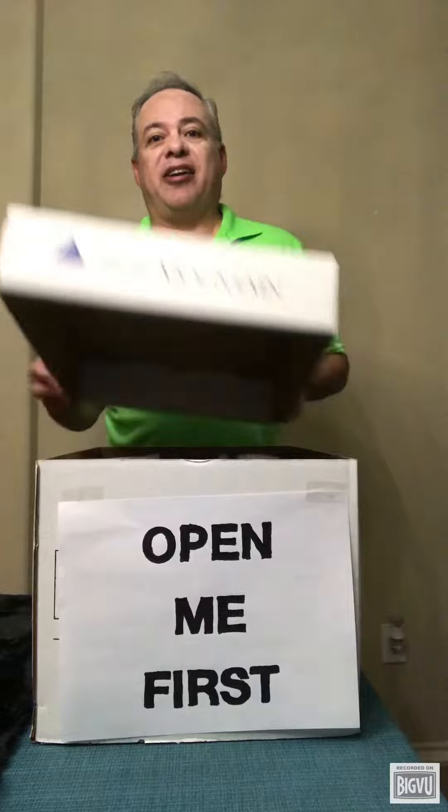Hello everyone. If you're planning to move, then you need what's in this box. This is an Open Me First box filled with all the items necessary to make your first 24 hours in a new home a lot easier.